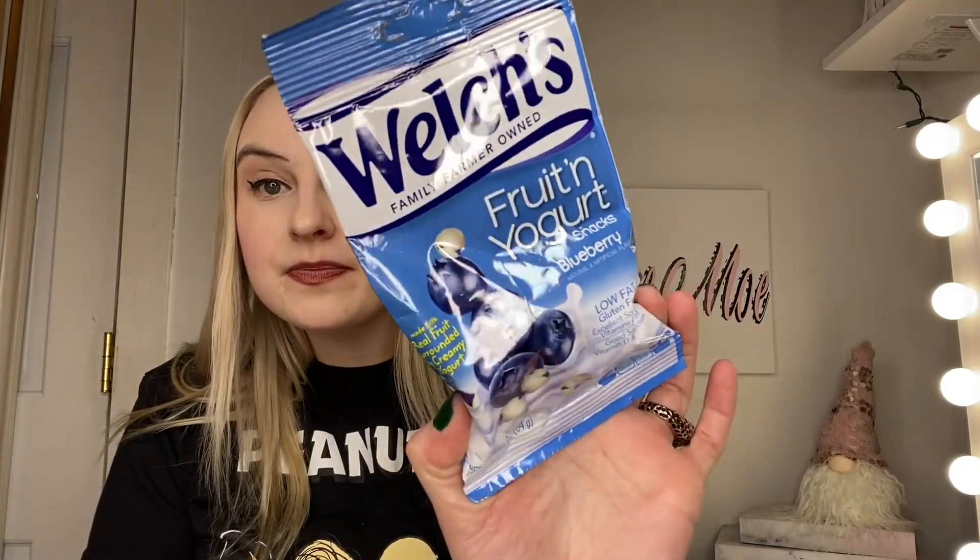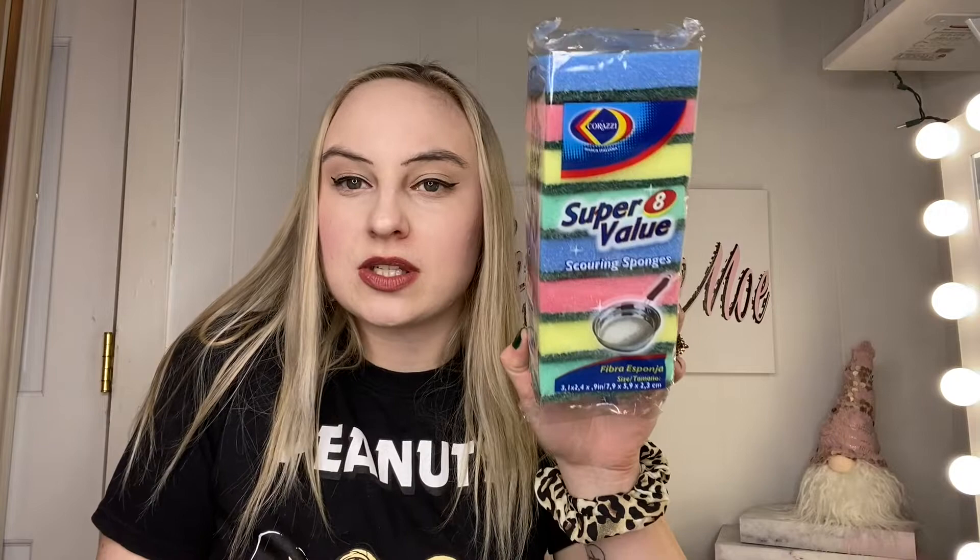Hey guys, welcome back to Miss Momo's channel! If you're new, welcome — I am Miss Momo. Here I do Dollar Tree hauls; I love Dollar Tree, it's the best place ever. If you can hear music, I apologize — I do live above a bar and there's music constantly playing. But this summer I will be moving and I'm very excited.